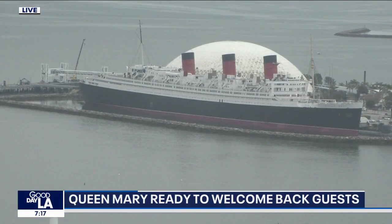Exactly! If you want to live like Bobby D., go have drinks at that bar at the Queen Mary.